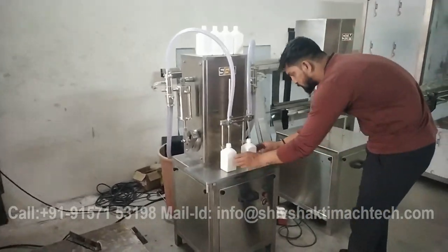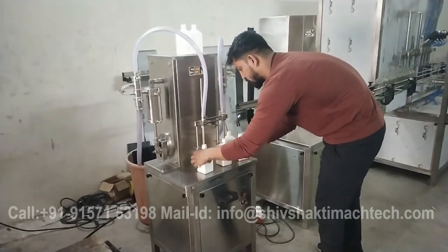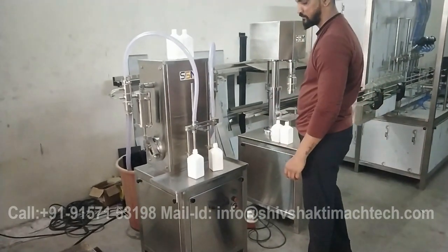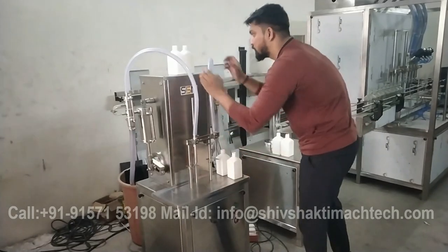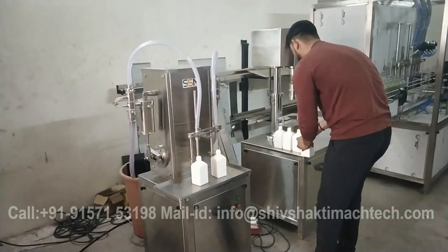Shiv Shakti Mak Tech stands out as a leading manufacturer of filling and capping machines, offering cutting-edge solutions like the semi-automatic liquid filling and screw capping machine. This versatile machine is designed to streamline the packaging process by combining liquid filling and screw capping into a single efficient operation.